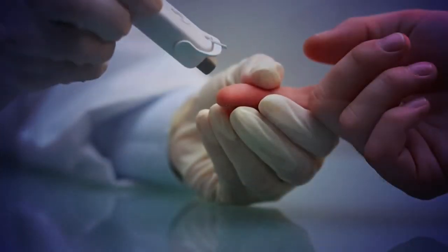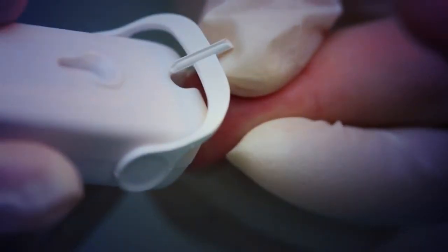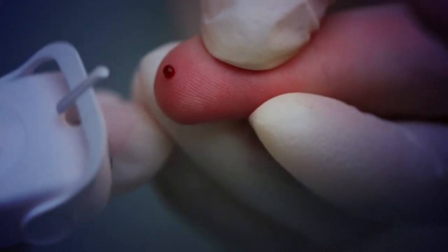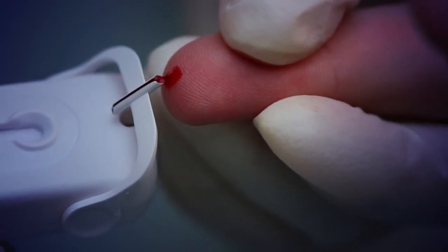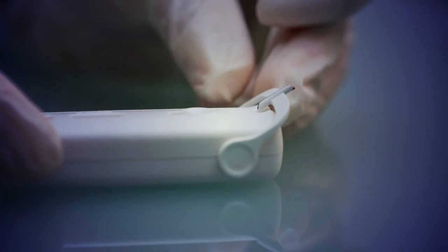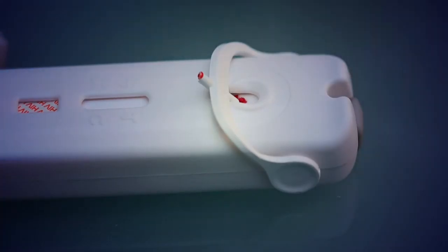Many RDTs offer strong clinical performance, but it is when they're used outside of laboratory conditions that problems such as procedural errors and incorrect diagnosis occur. Atomo Rapid HIV and malaria tests can be used outside these clinical laboratory conditions. The tests are safe, simple to use and accurate.